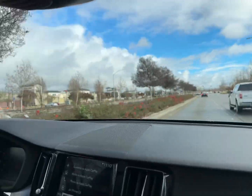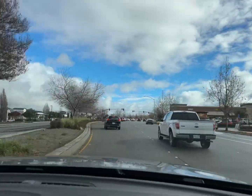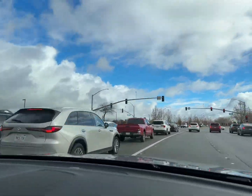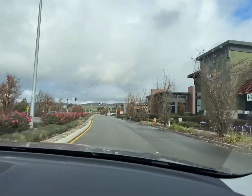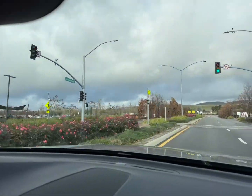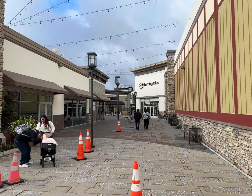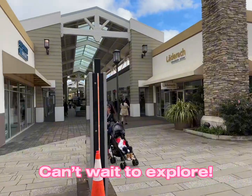Hey everyone, hope you are having a fantastic day wherever you are. Today we are going to check out the owner premium outlets in San Francisco, which is about one hour drive from San Francisco city. Watch out for a little special bonus at the end. For Saturday around lunchtime, this is pretty quiet.